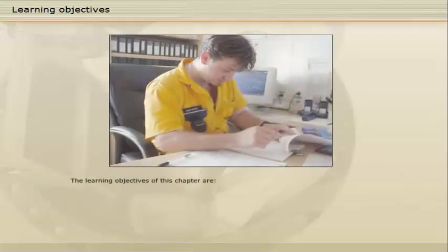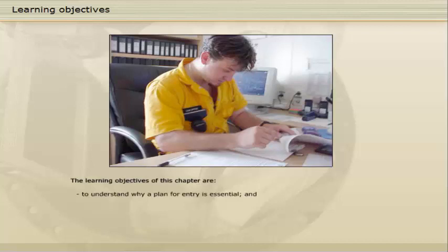The learning objectives of this chapter are to understand why a plan for entry is essential and to understand how a plan for entry into an enclosed or confined space is put together.